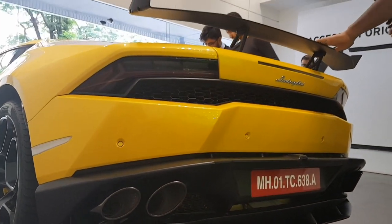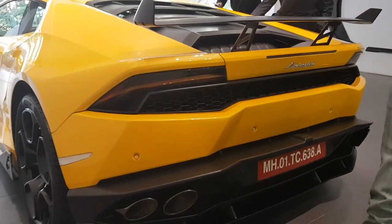Welcome back to the Drivers Hub. Today we are talking about the Audi R8 V10 Plus. The Audi R8 V10 Plus is based on the Lamborghini Huracan platform — they both share the same chassis and they both share the same engine.